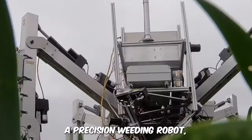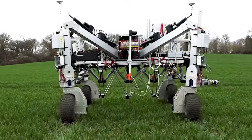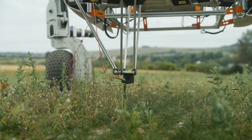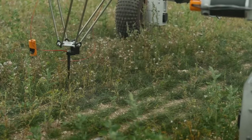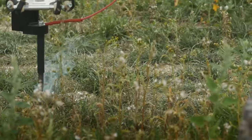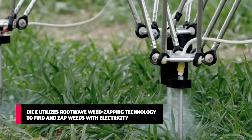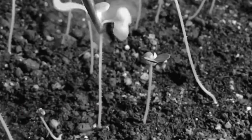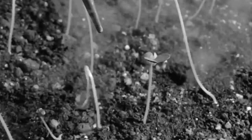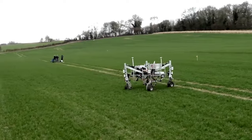Meet Little Dick, a precision weeding robot built and named by Small Robot Company. The British Agritech startup wanted to design a machine for sustainable farming without the use of fossil fuels and unnecessary chemicals, and that's how Dick was born. Dick utilizes rootwave weed zapping technology to find and zap weeds with electricity. This is a huge milestone for arable farmers as dangerous herbicides would no longer be needed for farming as long as good old Dick is around.